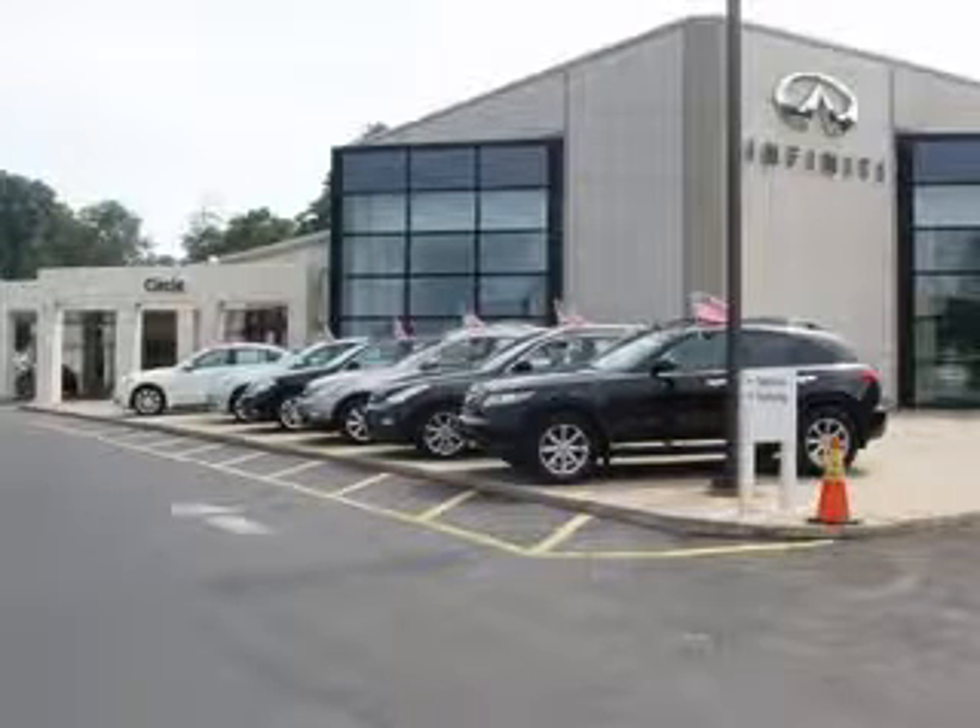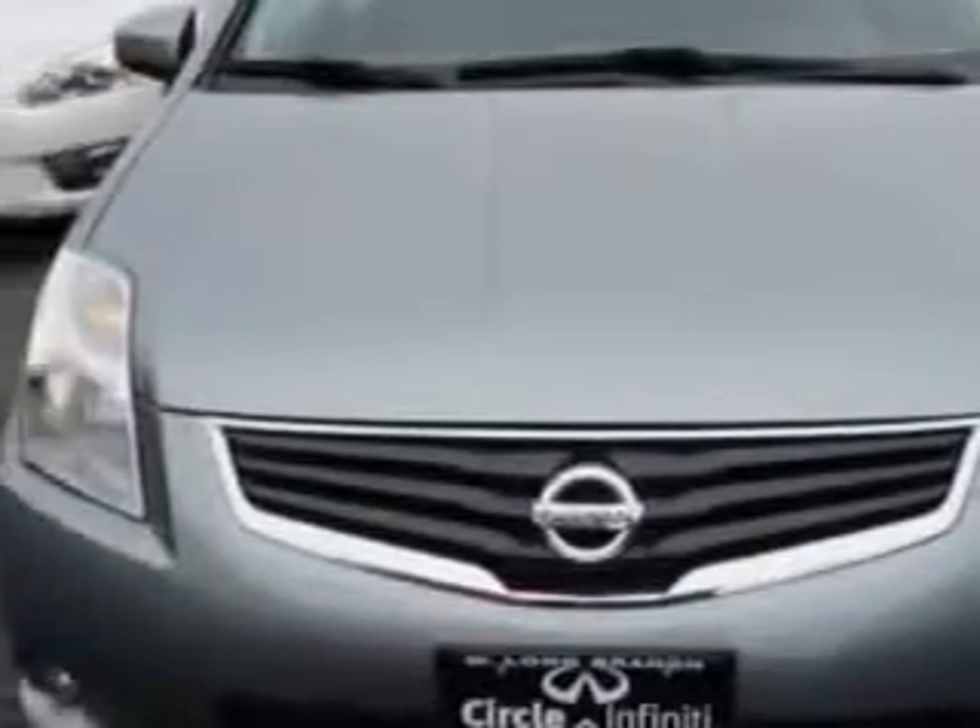Thank you for visiting Circle Infinity, where customer service means making your car buying experience as easy and enjoyable as possible. Check out this Magnetic Ray 2011 Nissan Sentra, equipped with a 4-cylinder engine and an automatic transmission.